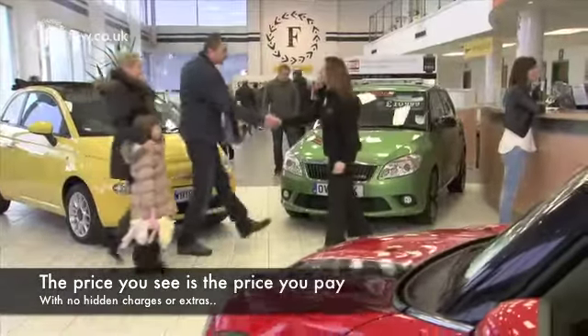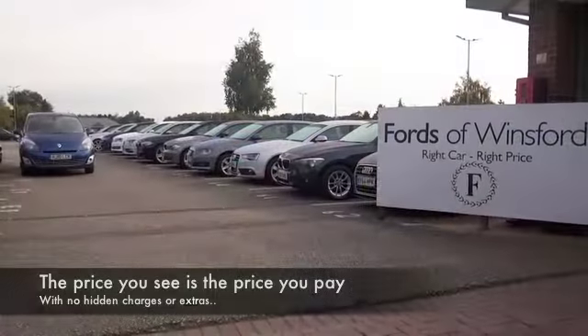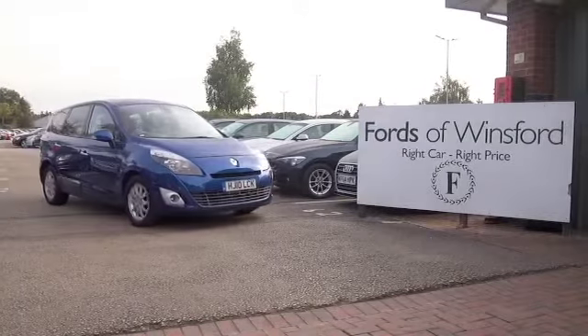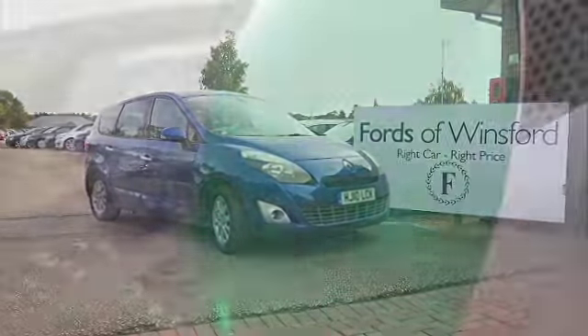If you'd like to find out a little bit more, why not give Jackie and the team a call in our call centre. They can answer any questions you might have. You can hold the car for up to 48 hours, no deposit and no obligation. Bring your licence with you, have a test drive, discover this great car for yourself at Fords of Winsford.